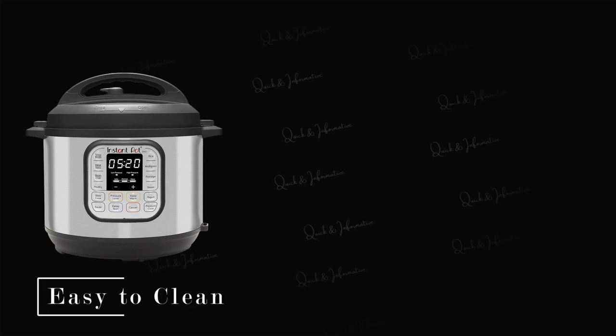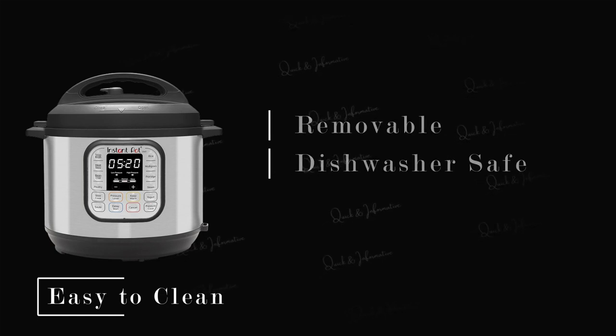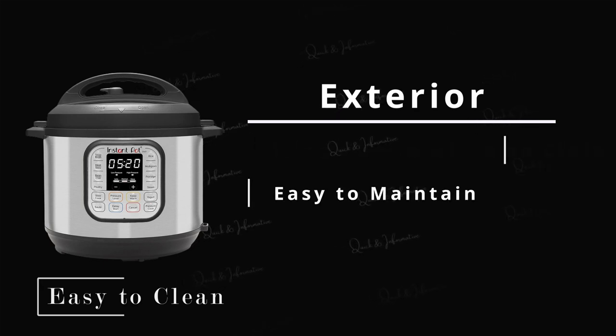Finally, the Instant Pot Duo is incredibly easy to clean. The inner pot is removable and dishwasher safe, which makes clean up a breeze. The exterior of the Instant Pot Duo can be wiped down with a damp cloth, making it easy to maintain.